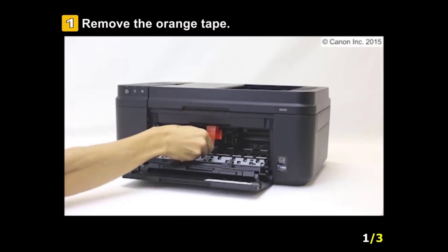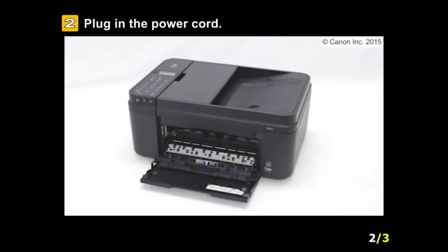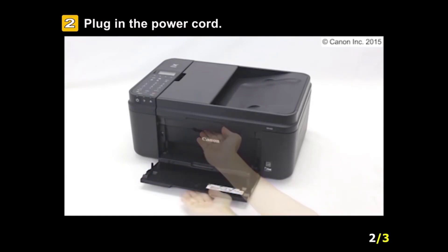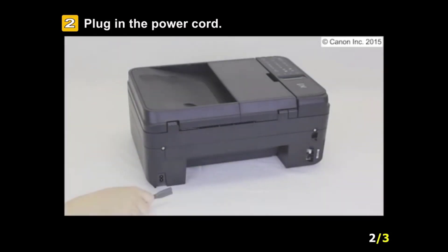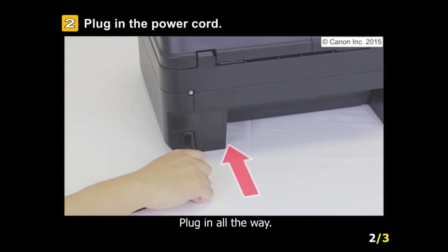The Canon MX492 is also compatible with Google Cloud Print, so if you have documents and photos on the cloud you can directly print them via Wi-Fi. It comes with a set of fine cartridges, a setup CD-ROM, a pair of telephone line cables, manuals, and other documents. You can connect it via USB cable if you want, but the USB cable doesn't come included in the set.